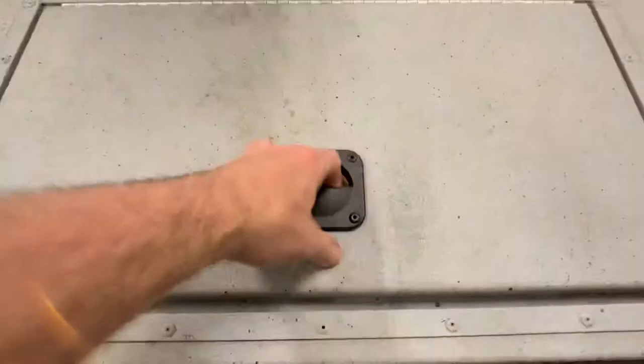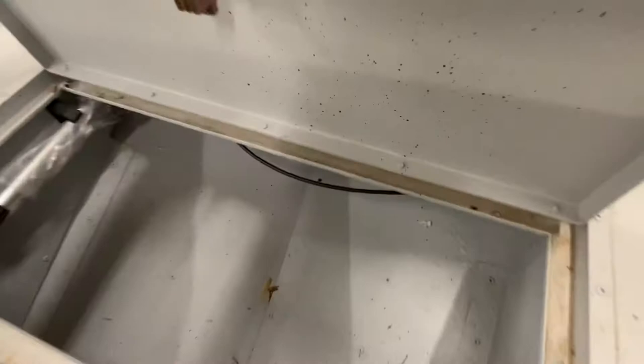There's another live well there. And then this is a storage locker, and it's pretty huge — huge storage up underneath.